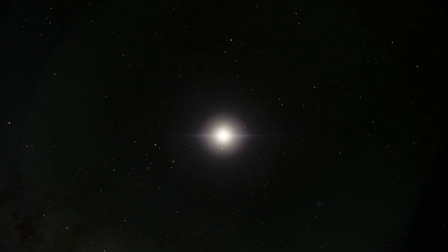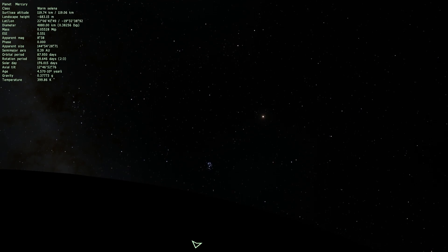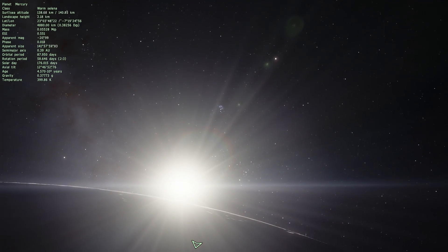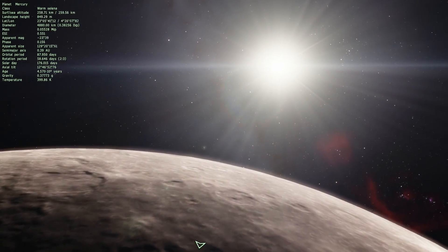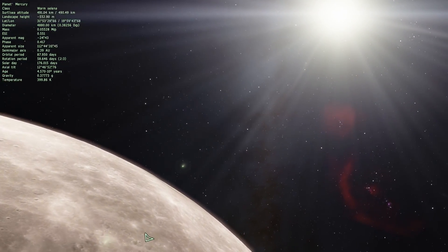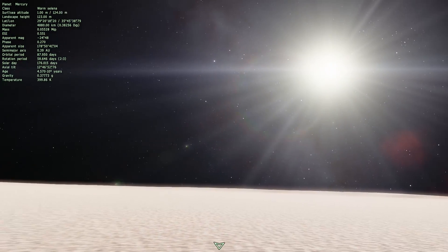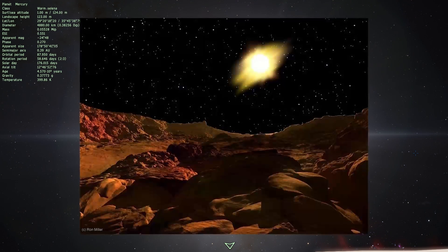Let's find out what this beautiful object would be like from Mercury. Being the closest object to our sun, it is going to be very, very bright. So this is what the sun is like from Mercury. Here we are standing on the surface of Mercury looking into the sky and seeing this very bright object, and this is actually what Ron Miller imagined it as in his particular image.